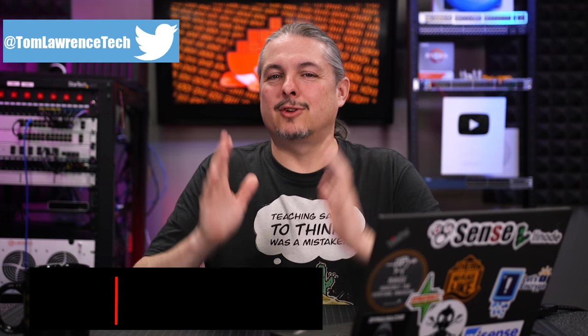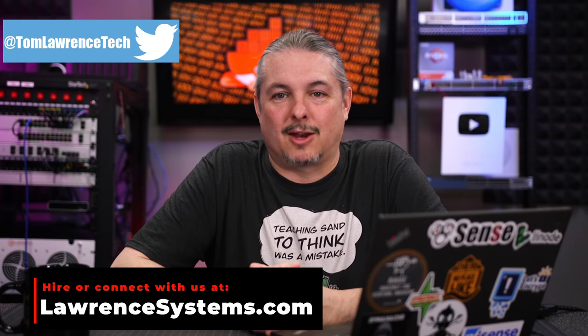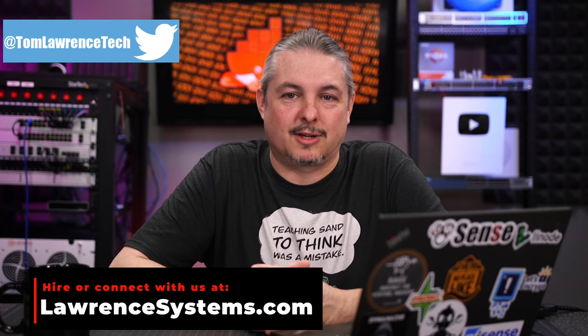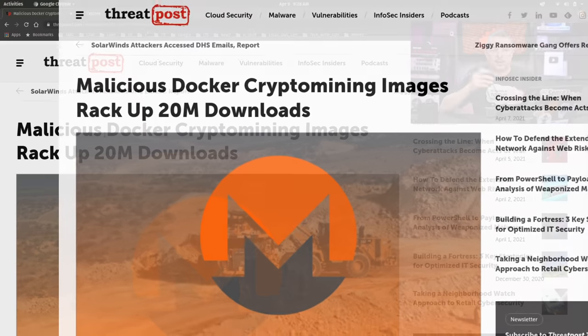Tom here from Orange Systems. Do you trust your Docker image source? Docker image cryptojacking and malware attacks have been on the rise since at least 2018, and now at least 30 malicious images in Docker Hub with a collective 20 million downloads have been used to spread crypto mining malware, according to analysis done by security researchers over at Palo Alto's Unit 42.